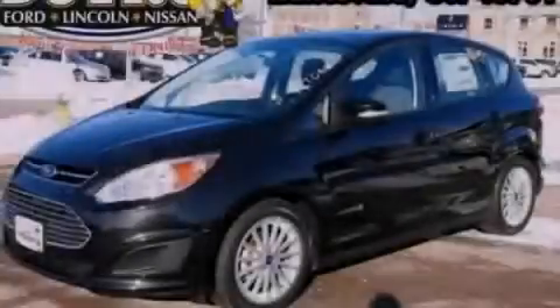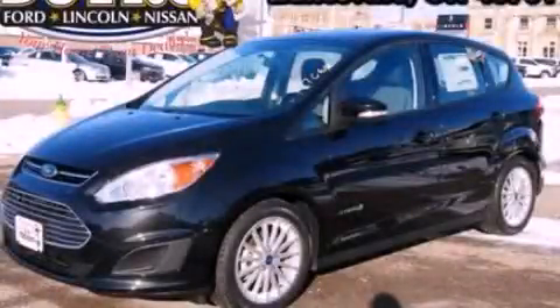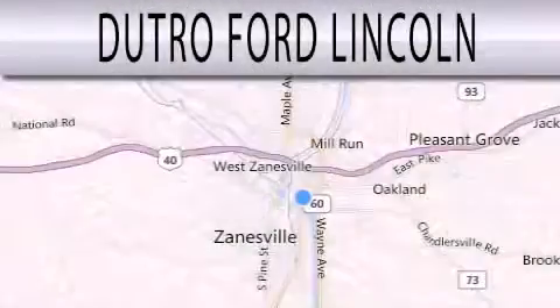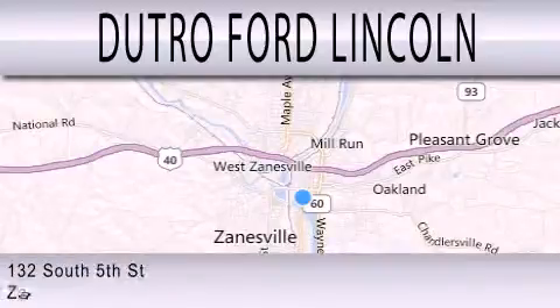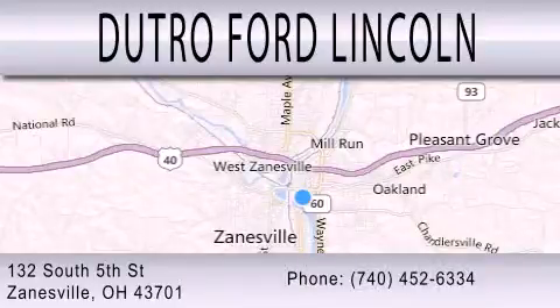Stop by today and test drive this automobile for yourself. Dutro Ford Lincoln is dedicated to doing everything possible to ensure that the experience you have selecting your next vehicle is as pleasant as possible. We are located at 132 South 5th Street in Zanesville.